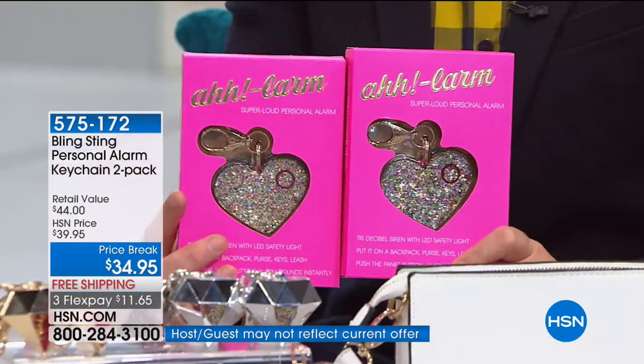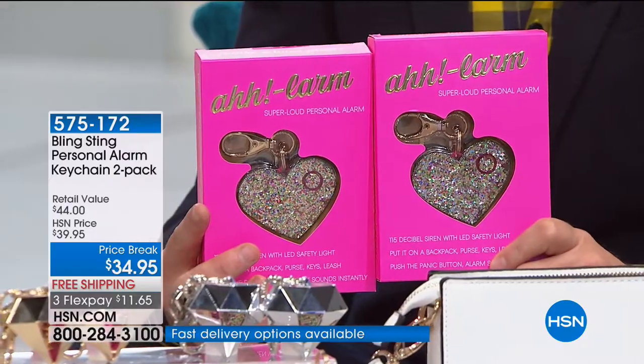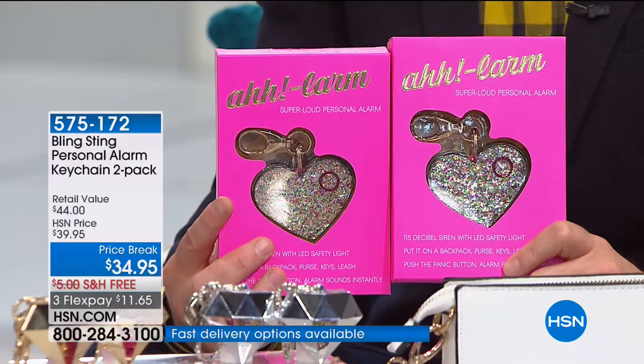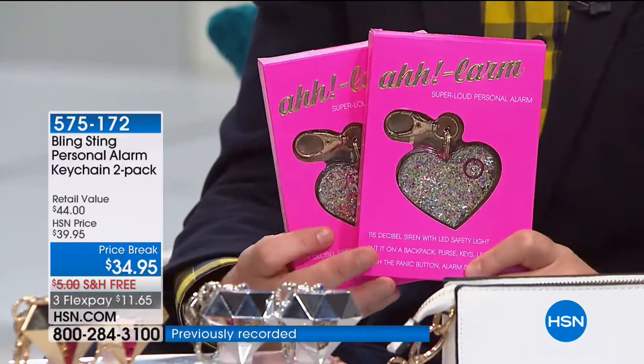So I grew up with an overprotective dad — the best dad ever, of course. But he was always buying my mom and I these personal safety gadgets that were masculine, ugly, and looked like something law enforcement would carry. Not cute and sparkly like girls want. So my mom and I decided, let's just try it — make personal alarms and all these gadgets in really cute shapes and package them well. And it works. I think our customers agree that personal safety should be cute.